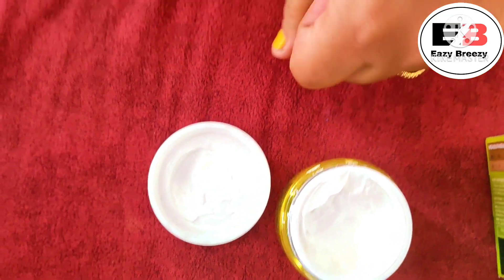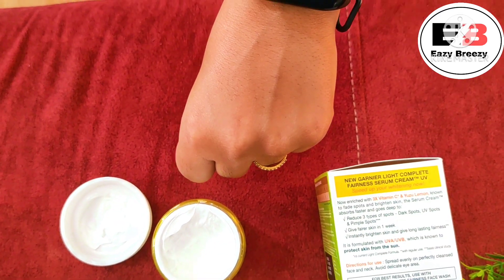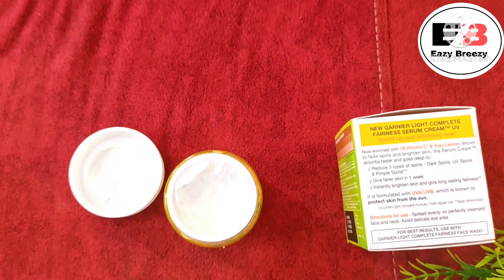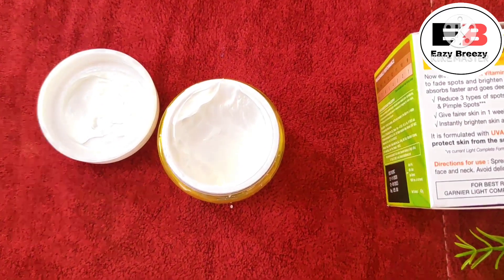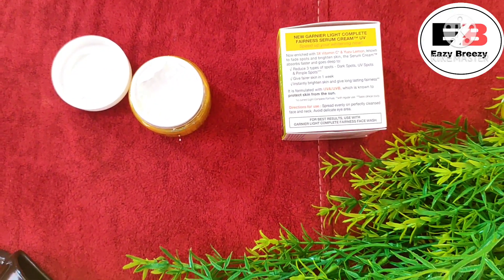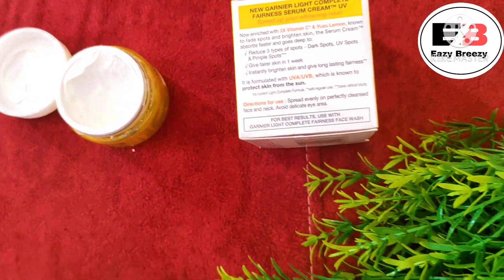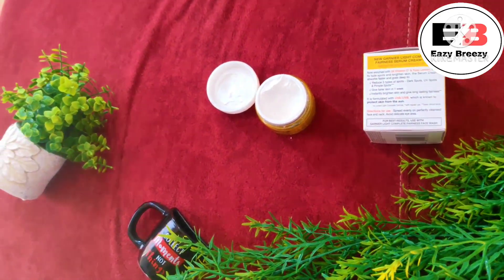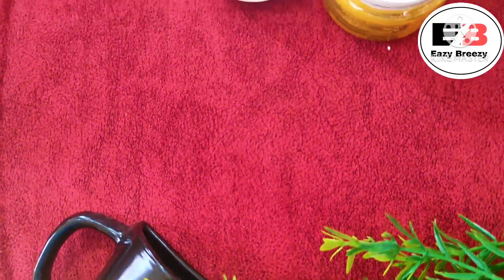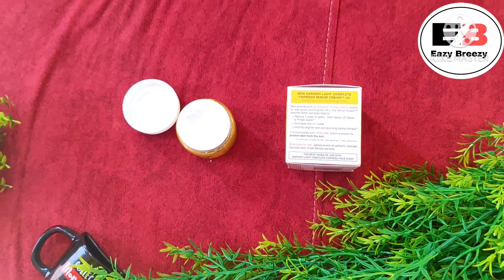It is easily absorbed into the skin and gives you a matte finish — a matte look, similar to what we get from CC or BB cream. It evens out the skin tone. However, this gives lighter coverage compared to BB or CC cream. You can actually use it as a primer to even out your skin tone before applying heavy makeup — it is a very useful cream.